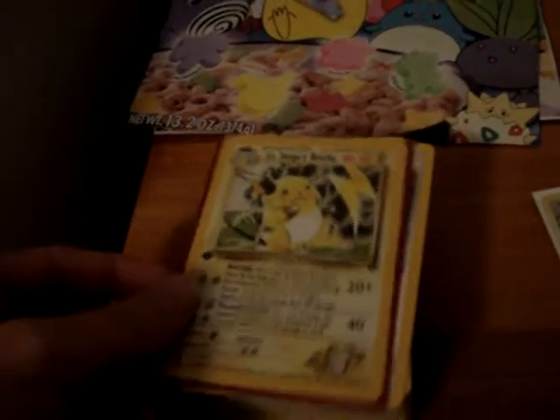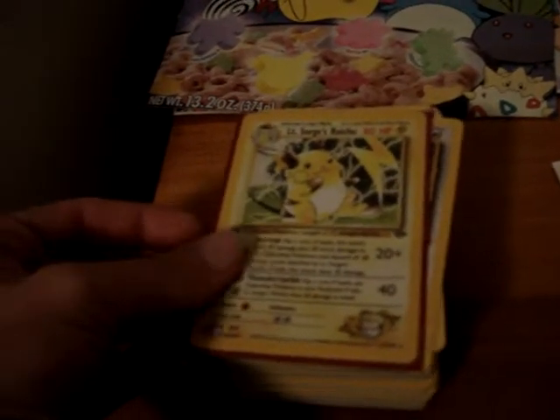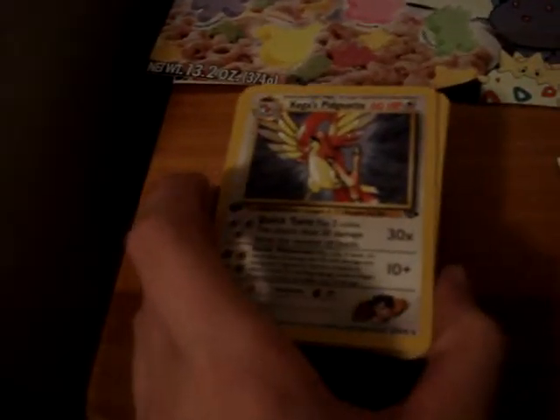And then these are the cards that he's getting. Venusaur holo, first edition Lieutenant Surge's Raichu. And he's getting five first edition rares — I just picked out some, but if Bulbasaurman you'd like to trade them out for some of the others, that's fine.